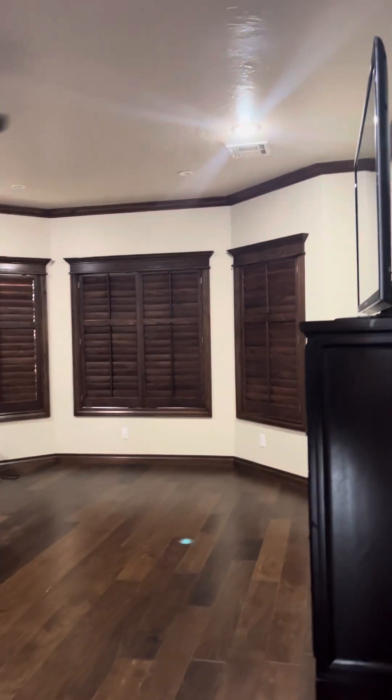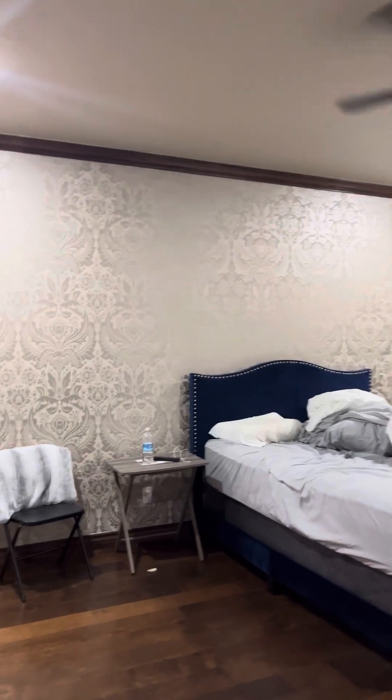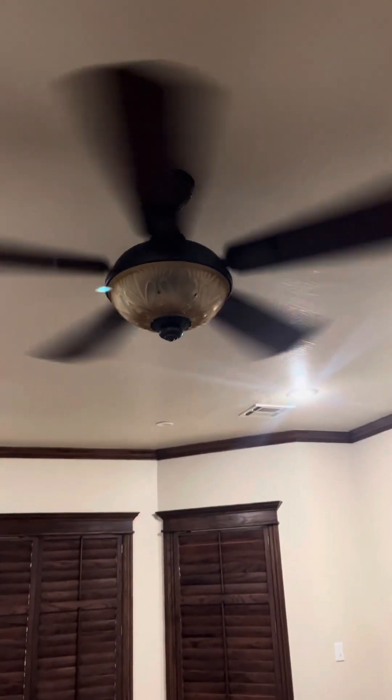This is the primary bedroom. It's nice sized. That is wallpaper on this wall right here. We don't have a lot of furniture in here, but you can still fit a big piece on this wall for sure and a big piece on the wallpaper wall. It has a ceiling fan and can lights.